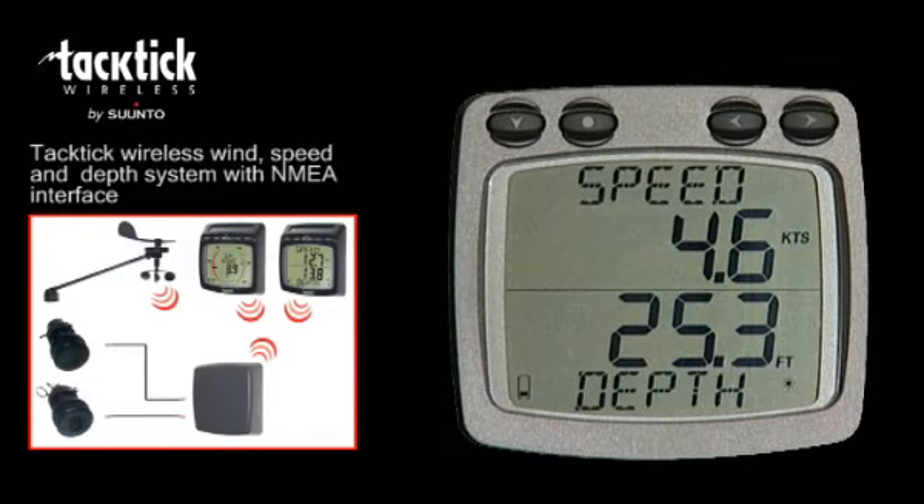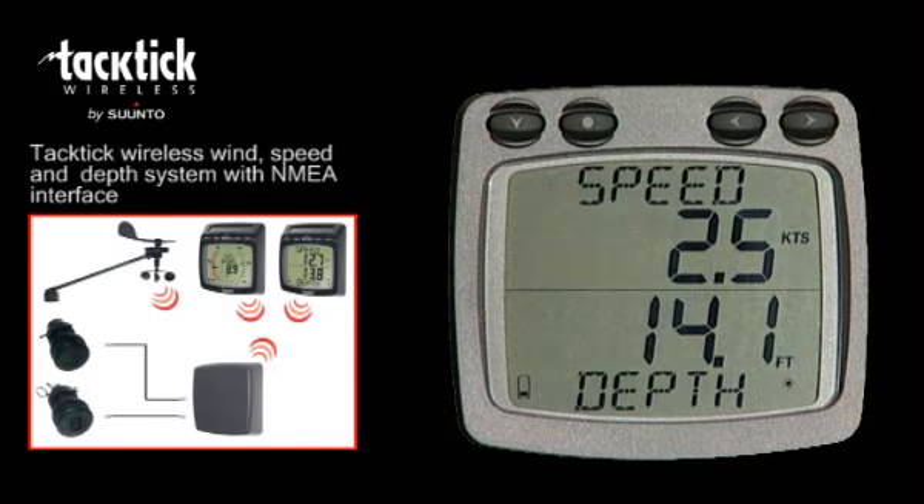The dual digital display shows two sets of information on upper and lower windows. For example, you can display both speed and depth simultaneously, or you can choose to display whatever information is available from your boat systems.